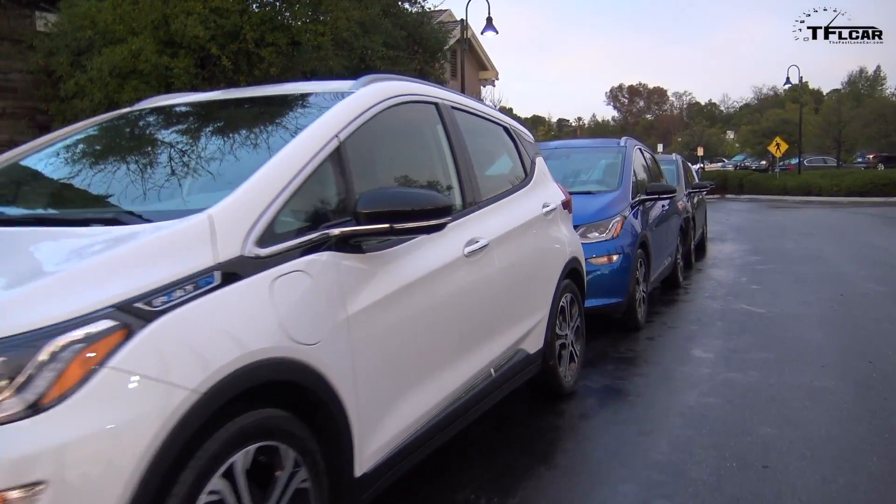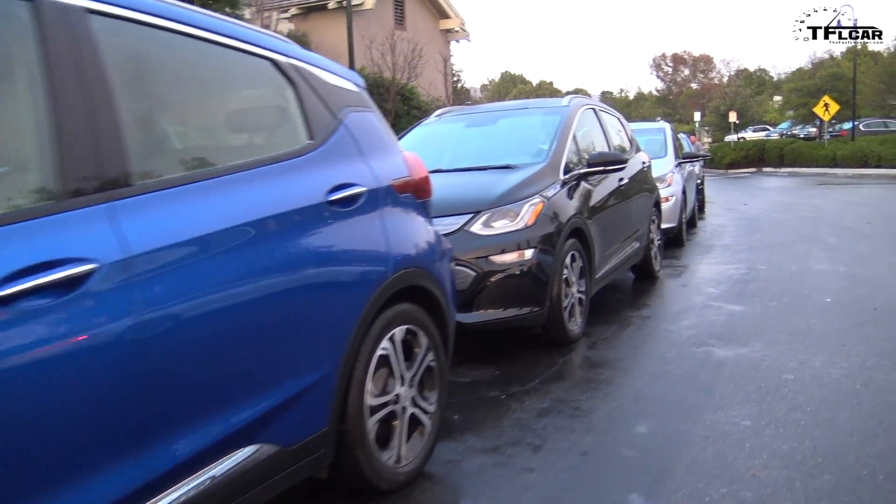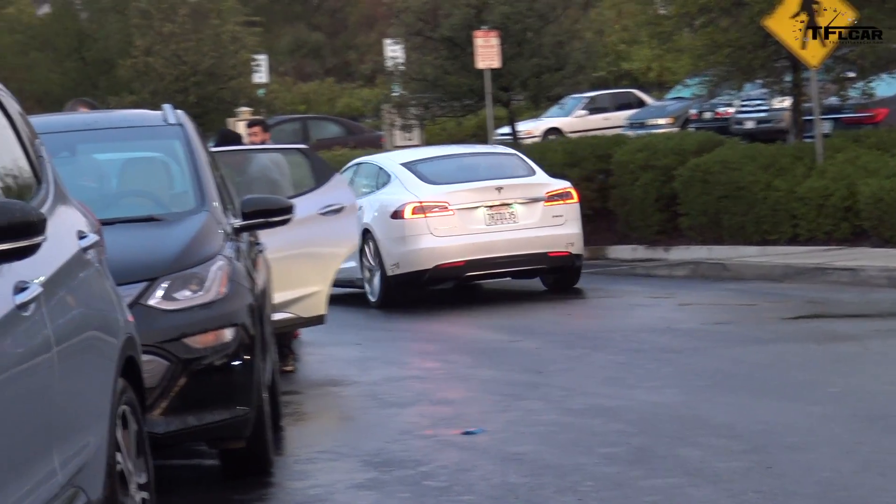The car that's closest to it would be the Leaf, but that gets only about 110 miles on a full charge. So the question is: is this five-passenger active lifestyle EV the electric car that will bring electric cars into the mainstream? That is coming up right now on the Fastlane Car.